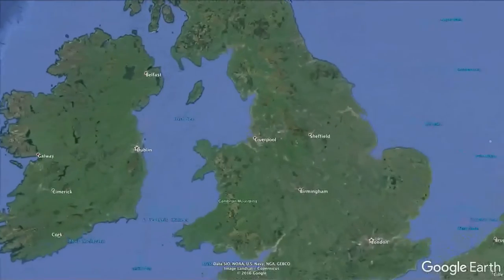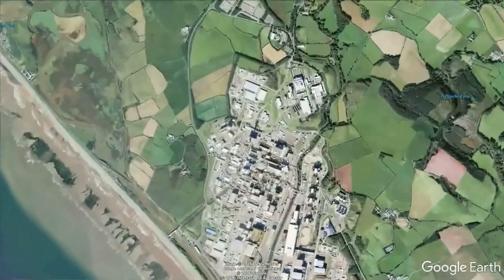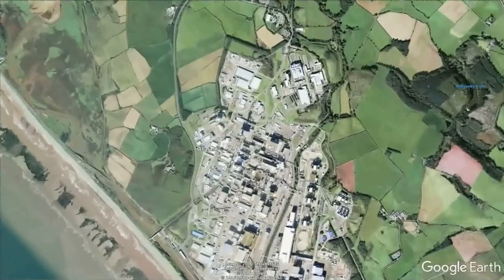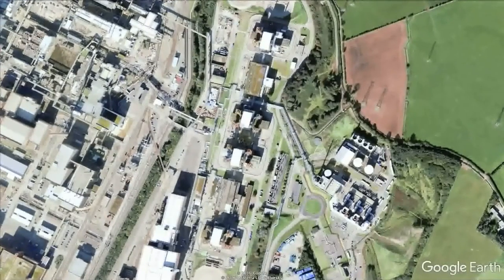The West Cumbrian coast in North West England has a high concentration of nuclear facilities and nuclear operations. Perhaps the key one is the Sellafield nuclear site, which is the home of the UK's reprocessing plants. Sellafield is also home to a number of now shut-down nuclear reactors, including the world's first commercial nuclear power station, Calder Hall.